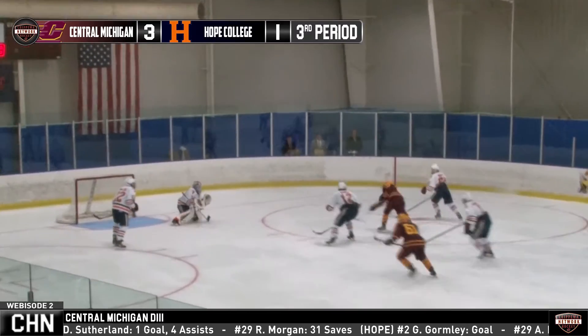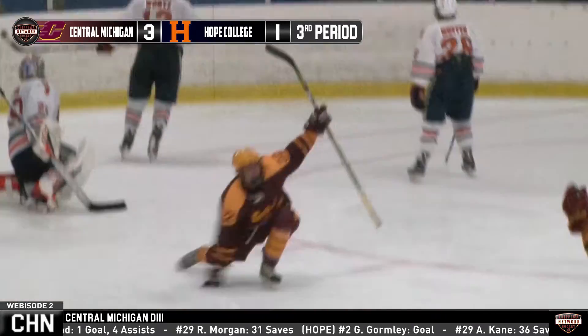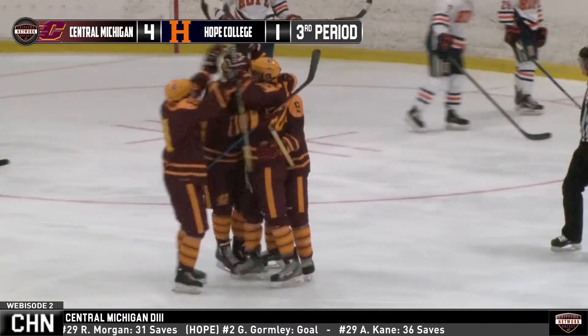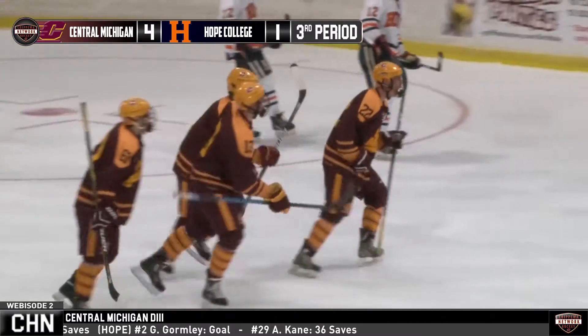Nick Wink plays it down to Pischke. Pischke shoots and finds the back of the net. Absolutely beautiful goal from Jason Pischke — one of the filthiest goals we've seen all season from the Chippewas. A gorgeous toe drag and it goes right upstairs.